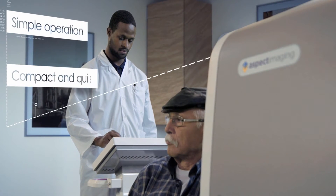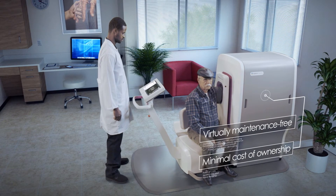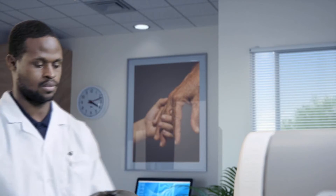Wrist View is a compact, quiet, and simple to operate MRI system. It is virtually maintenance free with low power consumption and minimal cost of ownership. Its small footprint and self-shielded design eliminate the need for an RF shielded imaging facility.